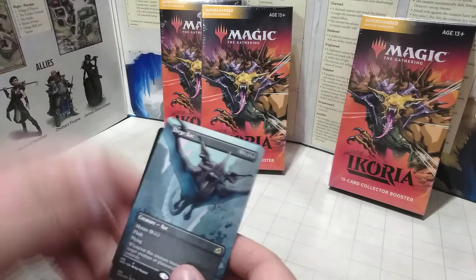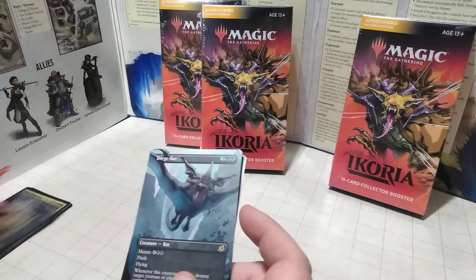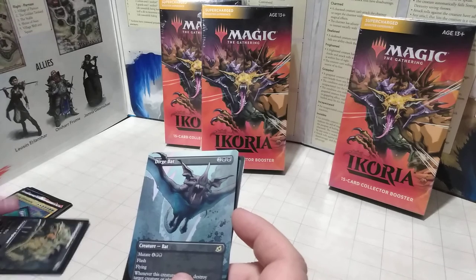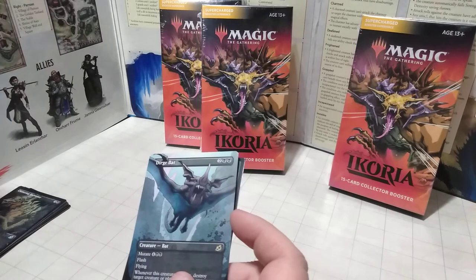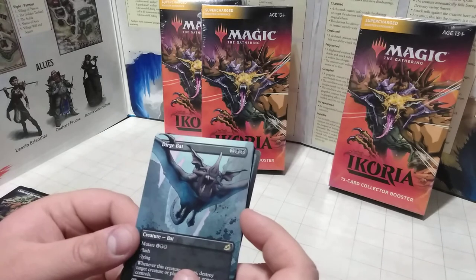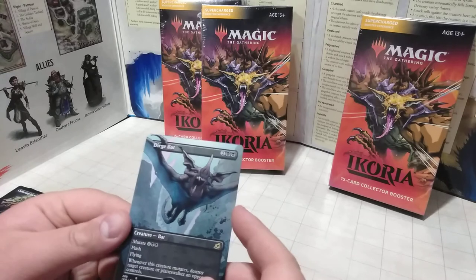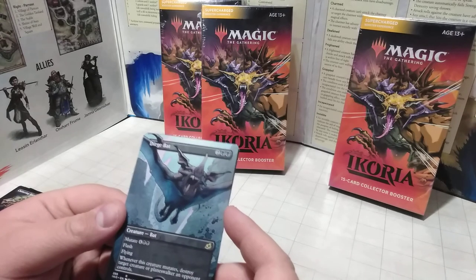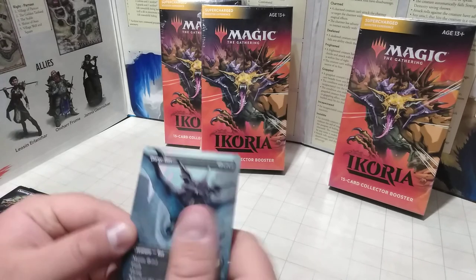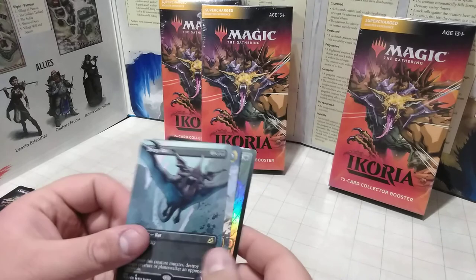Here we have the Dirge Bat — a bat with Mutate and Flash. He's rare — the Cavern Whisperer was just common, and the Chittering Harvester was uncommon. The Dirge Bat is rare, with a nice full art. Even though he's a little cartoony, I like the full art style. Whenever this creature mutates, destroy target creature or planeswalker an opponent controls. He's going to be literally a giant jerk to all my friends when we play group Magic.